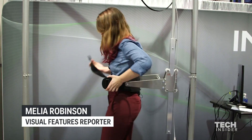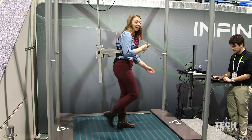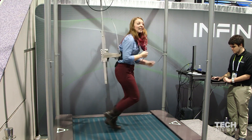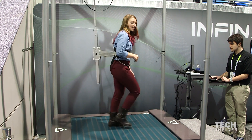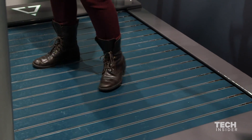Right now I'm taking the Infinideck for a test run. As I walk, the tread moves from beneath me and I control the pace by just speeding up and it feeds into it faster. So far it feels really natural. I can navigate it and turn in any direction.